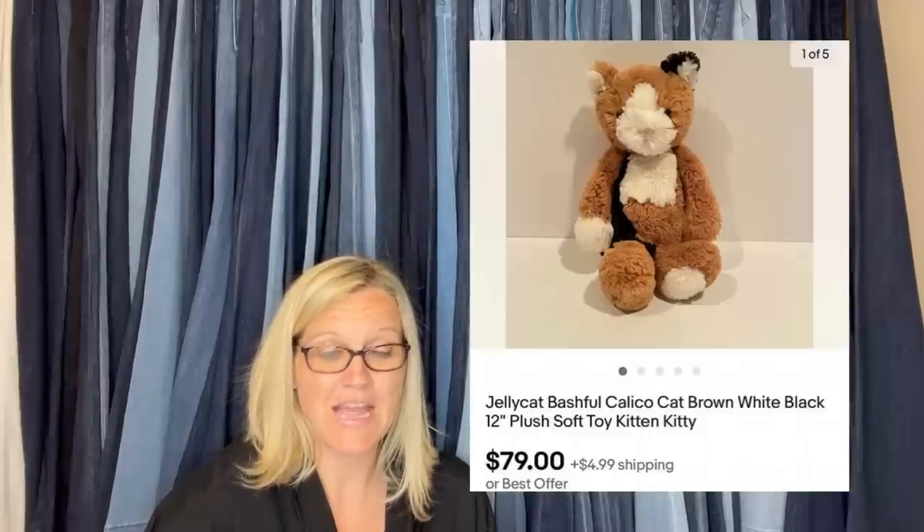Paid $1 at a garage sale. I knew to look for the Jelly Cat brand, got excited when I had a chance to look up comps, and sold for full asking price. It is a Jelly Cat Bashful Calico Critter Cat — white, black, brown plush toy, 12 inch — sold for $79. I love finding Jelly Cat.